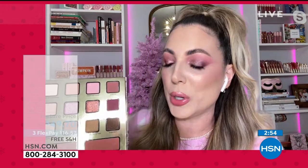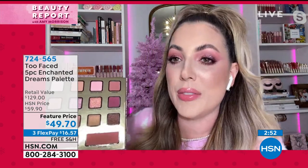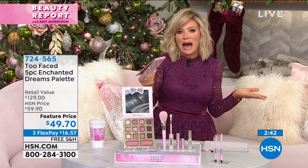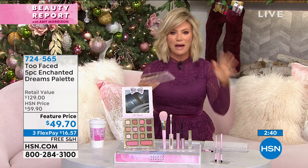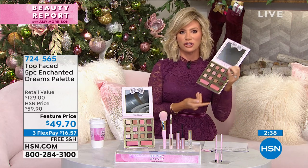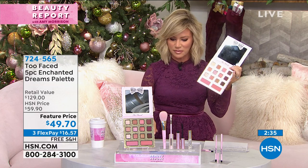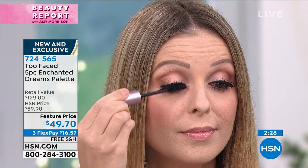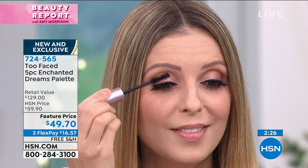They are so wearable, and I love that there's a pink and a coral blush — no matter what your mood, you have a blush for your mood. It just really depends because we don't create products like this except at Christmas. That's what makes it so special because it's so limited — once they are gone, they are never coming back.